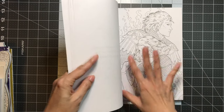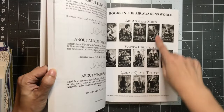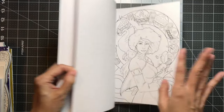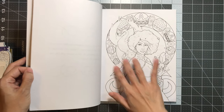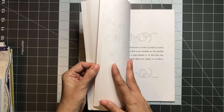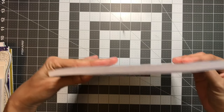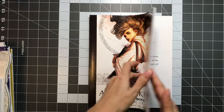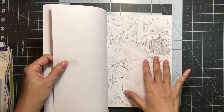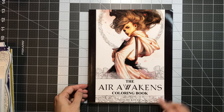It goes through the first series of the book, which is Air Awakens, because there are three different series. But again, gorgeous illustrations — again Art Nouveau, wonderful book, a lot of pages too. You have the little saying from the book and then the illustration. So this is the Air Awakens by Elise Kova.